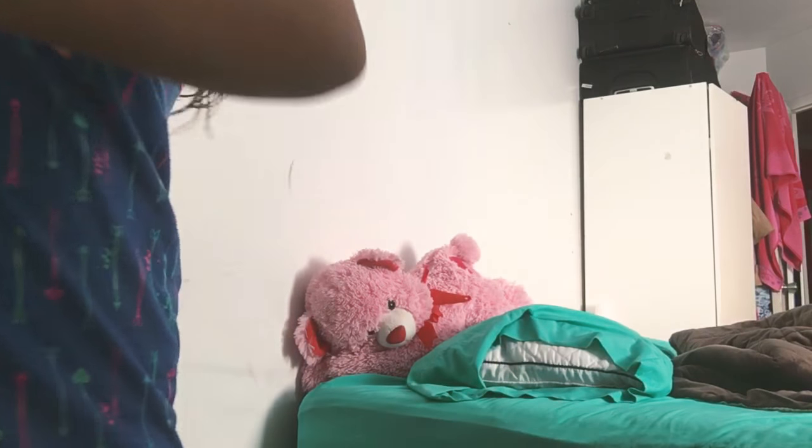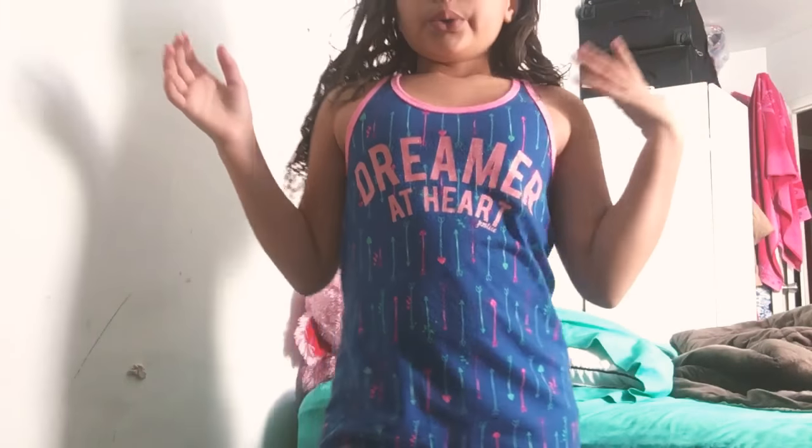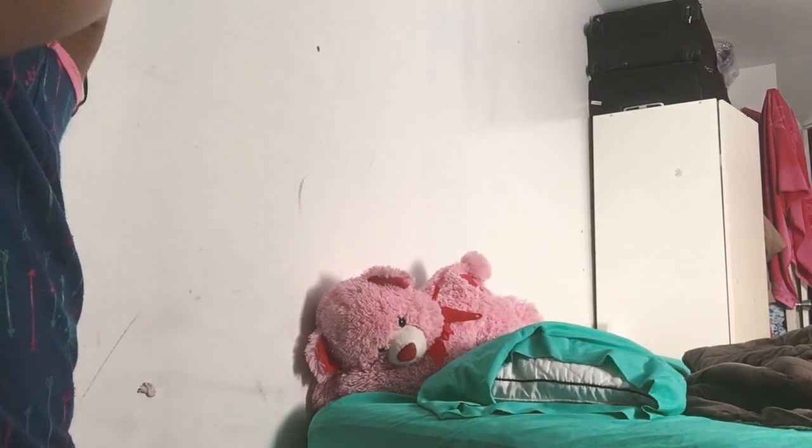Hey guys, today I'm going to be showing you my mom's makeup collection. I already did my makeup collection so I really don't want to do mine, but she does have makeup laid everywhere even though she only has like 8 or 6 products and she just doesn't know where it is. So here's her small little purse of makeup.